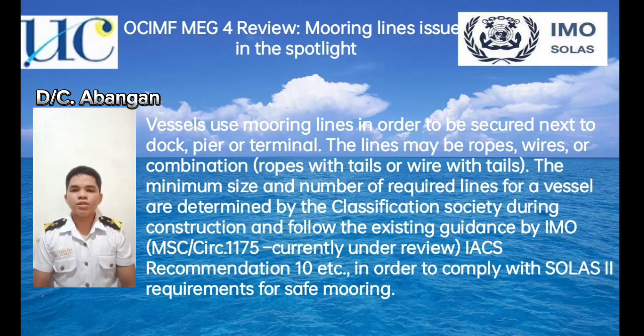Vessels use mooring lines in order to be secured next to a dock, pier, or terminal. The lines may be rope, wires, or a combination of rope with tails or wire with tails. The minimum size and number of required lines for a vessel are determined by a classification society during construction and follow existing guidance of the IMO circular MSC 1175, currently under review, IACS recommendations, etc., in order to comply with SOLAS 2 requirements for safe mooring.